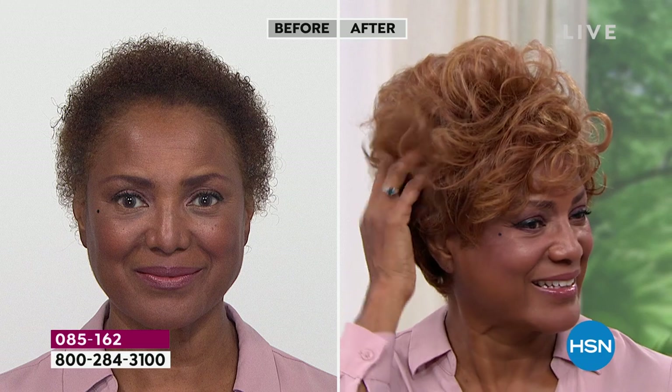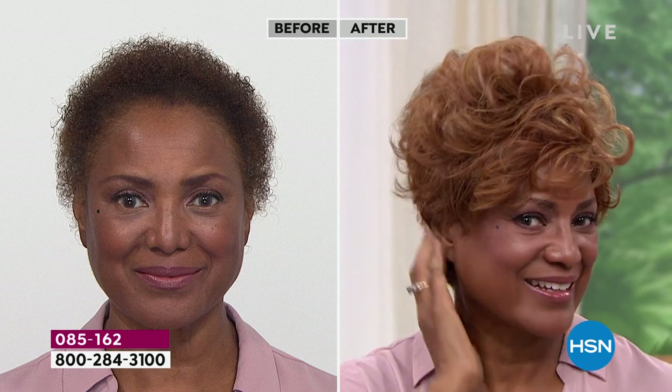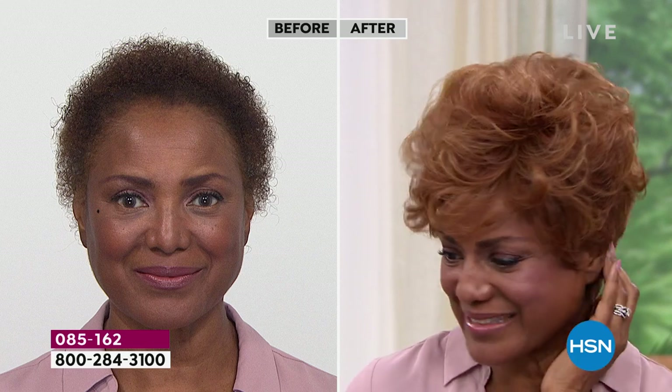Look at that — you can get that much volume and curl, or you can pat it down a little bit. I'm loving that medium red on you. We say that all the time — you can pull off any color, but isn't it fun to go red? It is. When I was going to put this on, I thought I don't know if I like that, but I put it on and I'm like, wow — I absolutely love it.